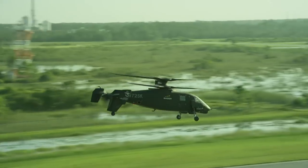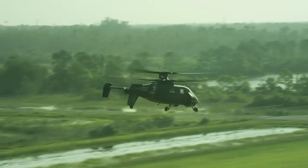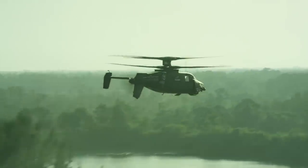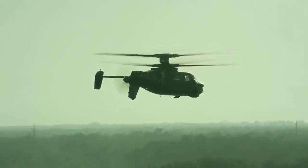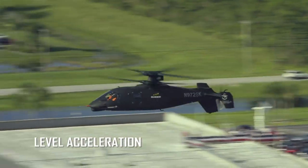Straight up, speed is going to be the advantage. It's a lot faster than you can go in a traditional helicopter. On X2, you're able to go faster without rotating the fuselage, so it's a level attitude that you maintain throughout your speed sweep.